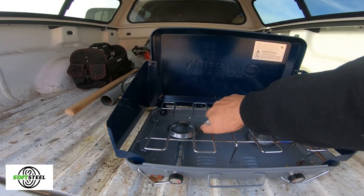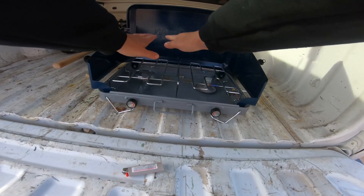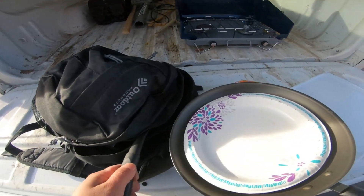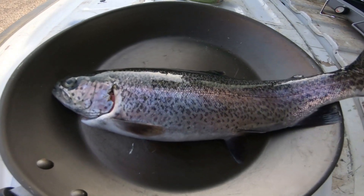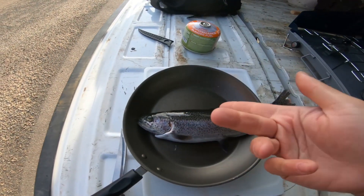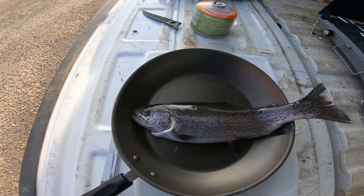It is so freaking windy — if we can keep a flame, we'll be good. My kitchen cook bag, which I have not used in a very very long time. Got everything we need in here — fillet knife, spatula. There is a trout, pretty good size. Doesn't fit in the pan but once I cut the head off it should fit pretty good. I'm gonna go ahead and clean up this trout, fillet it, get it all good and ready to be cooked.